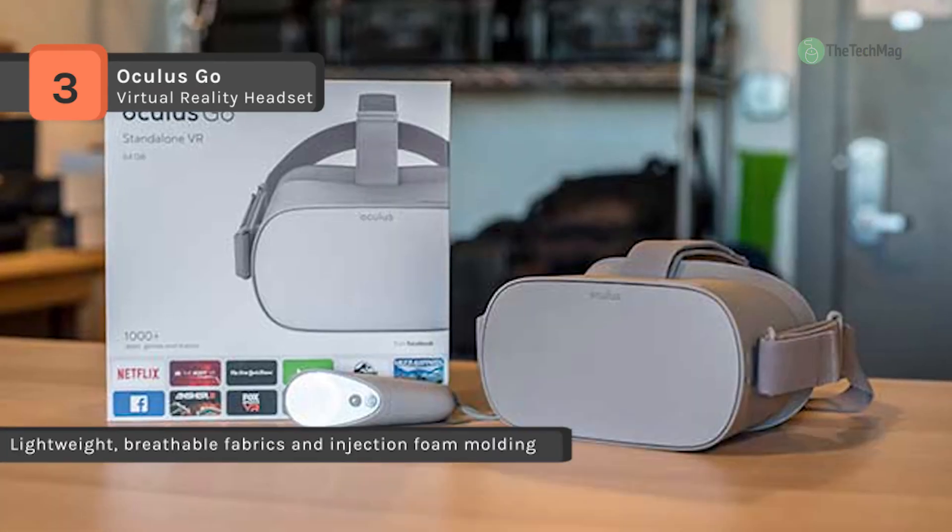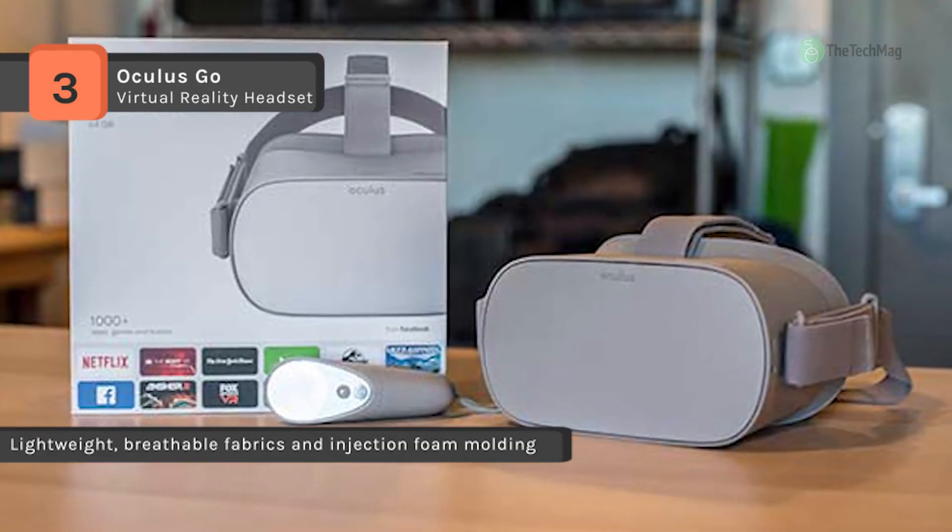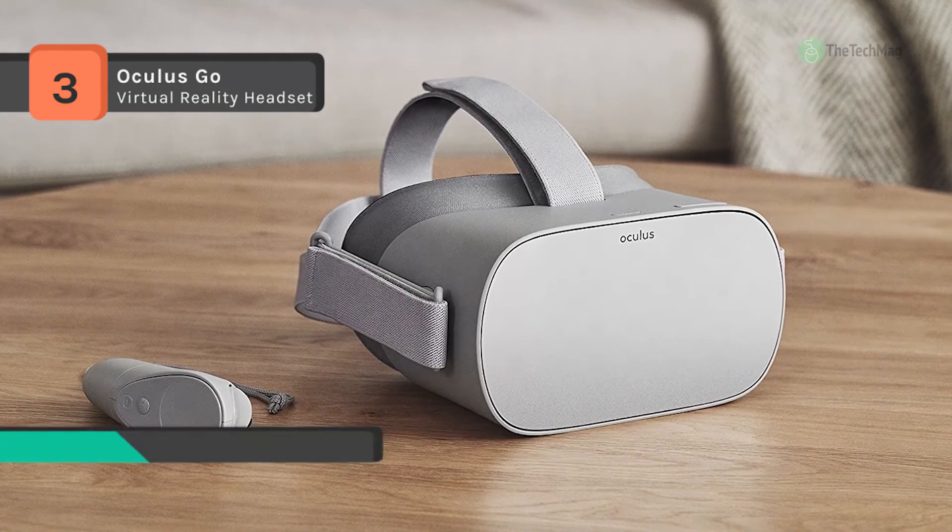It offers 32GB of memory, which allows you to store a collection of digital photos, clips, videos, and games right on the go.